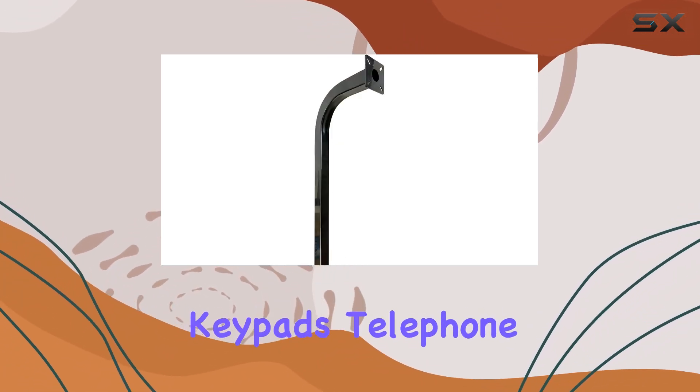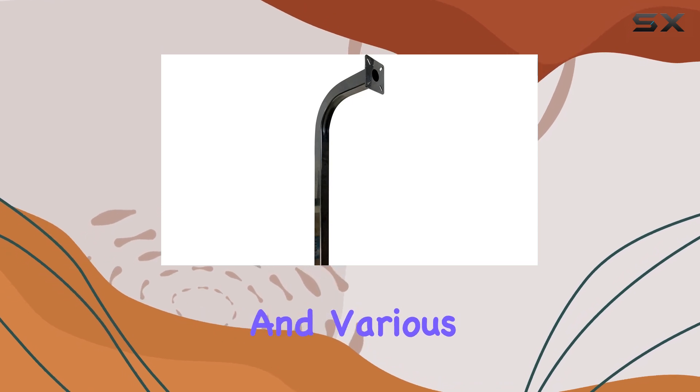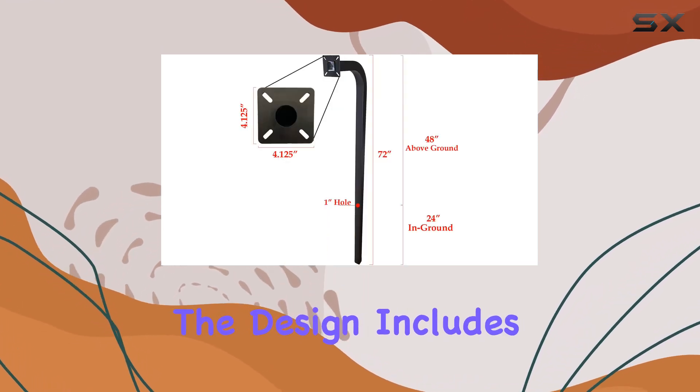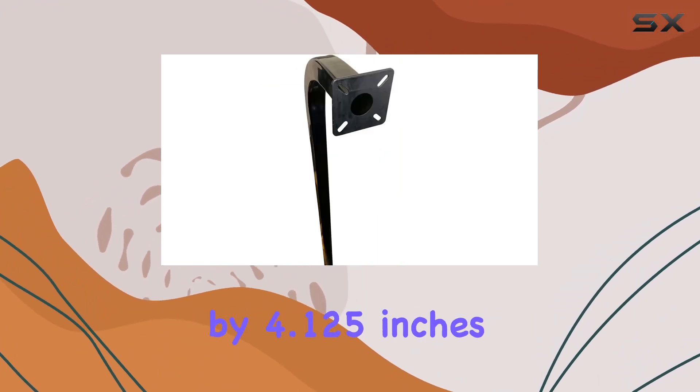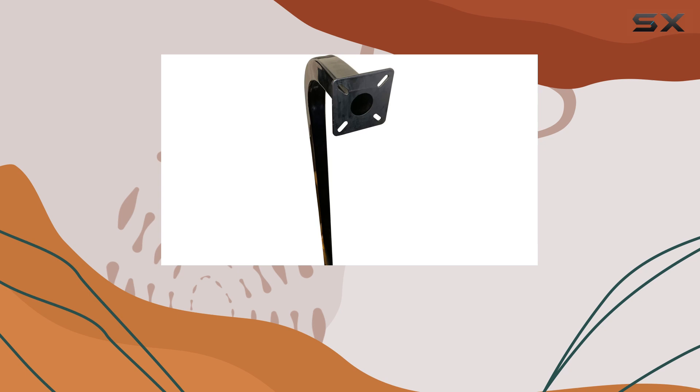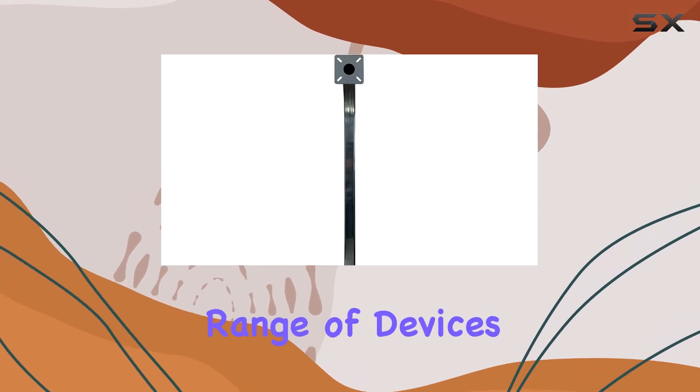ideal for mounting keypads, telephone entry systems, and various access control accessories. The design includes a universal mounting plate measuring 4.125 inches by 4.125 inches, ensuring compatibility with a wide range of devices.